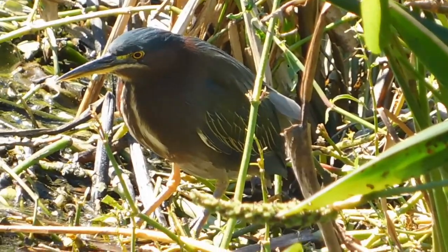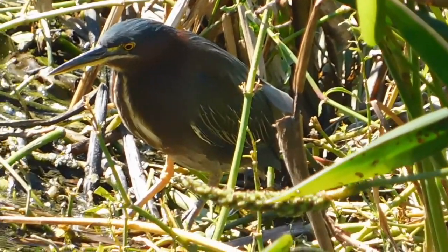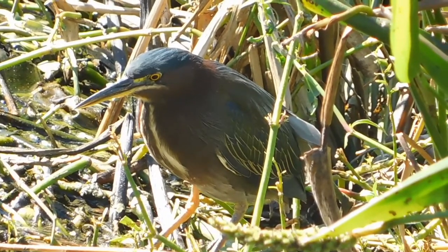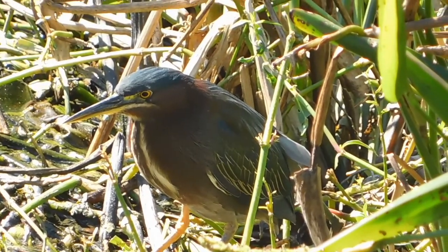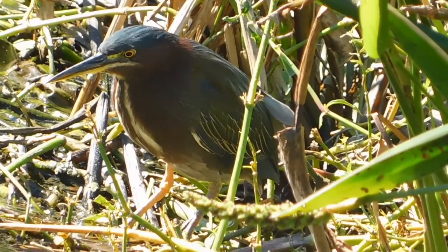Here is a green heron. They are very smart — they fish in the water by using insects, dropping them in as bait to lure fish. That is their method of catching fish despite their relatively small size.